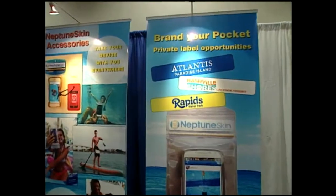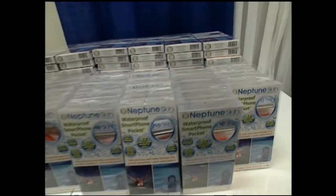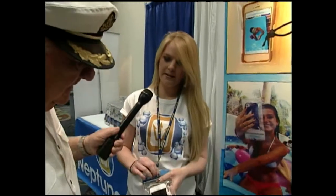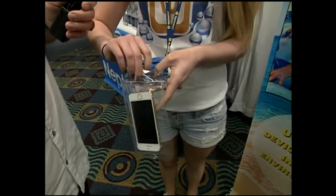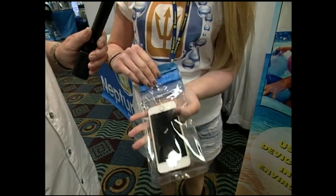Up at the Miami International Boat Show we ran into a product called Neptune Skin. Everyone's got a cell phone — this lets you take your cell phone underwater. It keeps it completely dry, magnetically sealed so nothing gets in or out. It's not hard to put in — you just open it up, slide it in, and close it. You can operate it, take pictures — everything works right through the phone. It's completely clear.